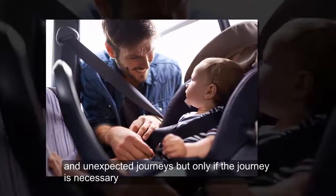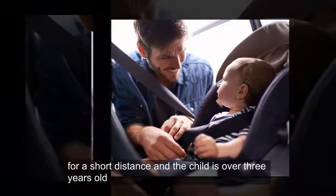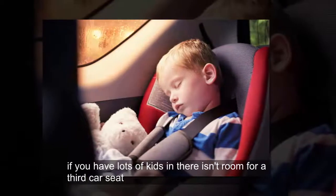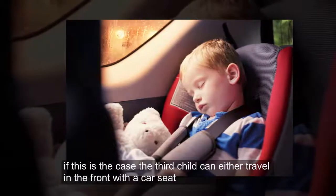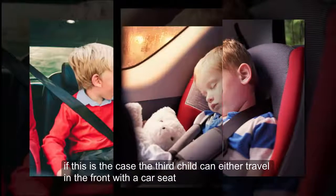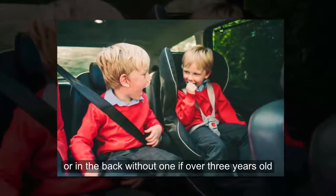On unexpected journeys, but only if the journey is necessary, for a short distance, and the child is over three years old. Also, if you have lots of kids and there isn't room for a third car seat. If this is the case, the third child can either travel in the front with a car seat, or in the back without one if over three years old.